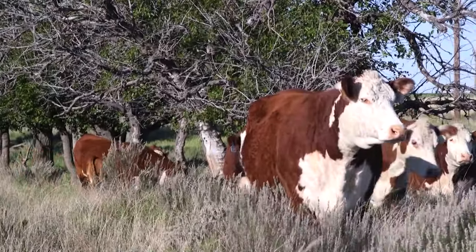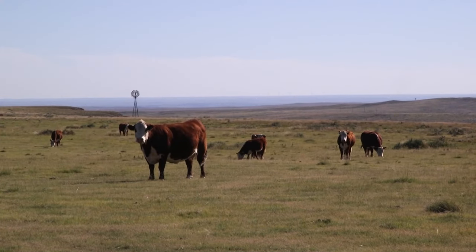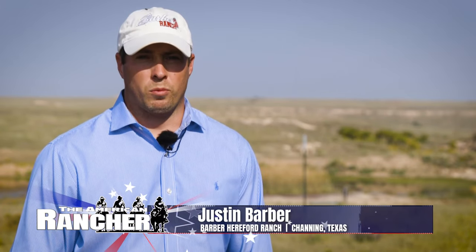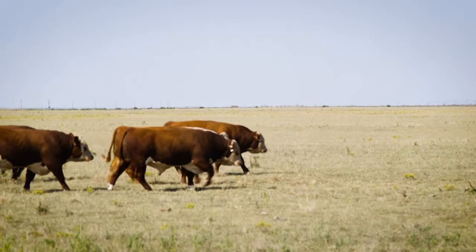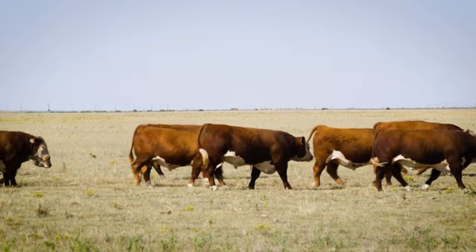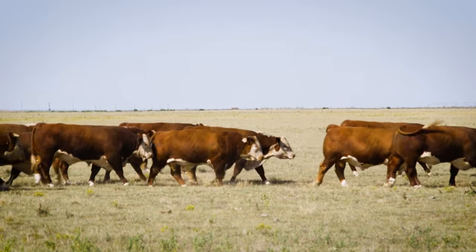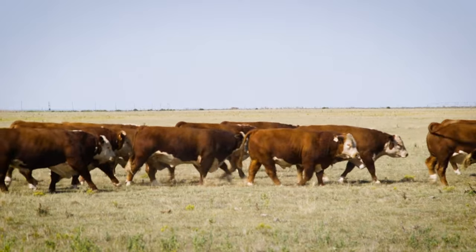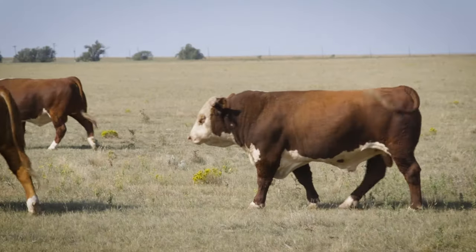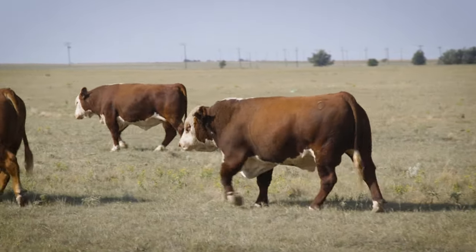The Barbers utilize breeding synchronization for both AI and embryo transfer for tighter calving windows. After we've AI'd the cow herd once or twice, we'll generally turn our herd bulls out. In the spring season we'll go from January through May, though we're shortening that up a little bit now — trying to have more January and February bulls geared towards a second bull sale every February or March, and we'll keep breeding through May to try to get the show heifer market too.